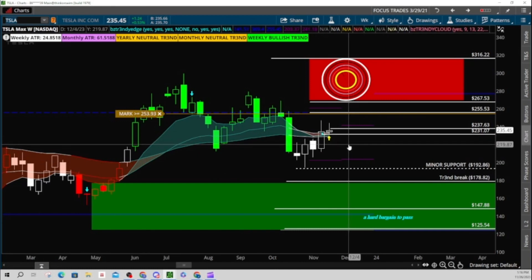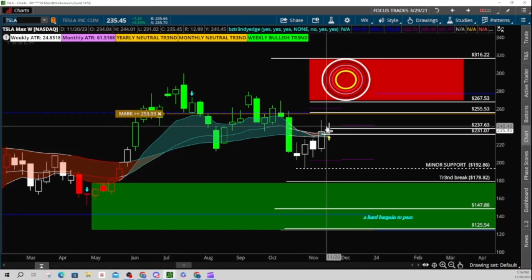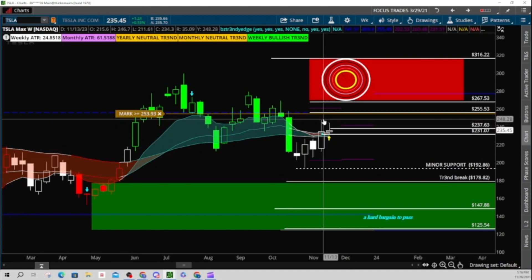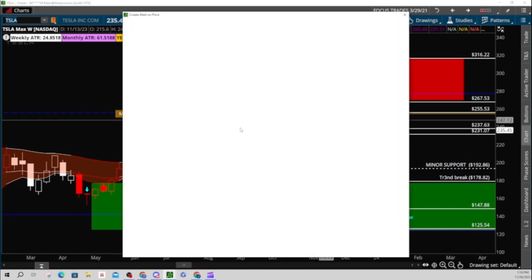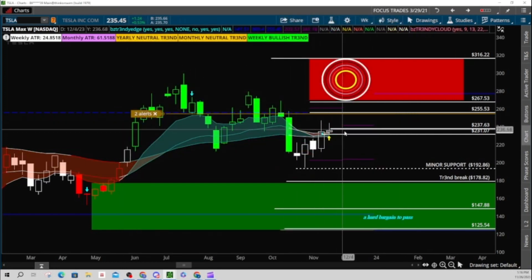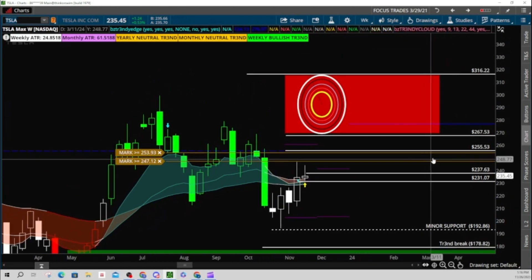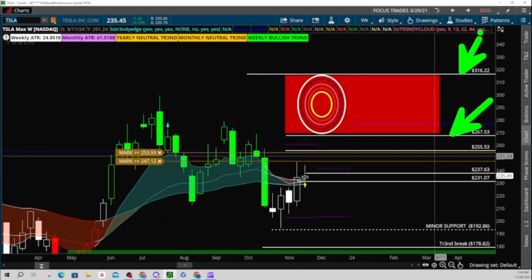If price can continue to hold the Trendy turn signal — this yellow arrow — and above the cloud, and that cloud is getting really tight. So we do need to be somewhat cautious. I need to see value here. I'd really like to get up and over this pivot high of 246.5. Let's create an alert at or above 247.12. I'd be looking for 255, and end of year targets putting me somewhere between 267 and 316.